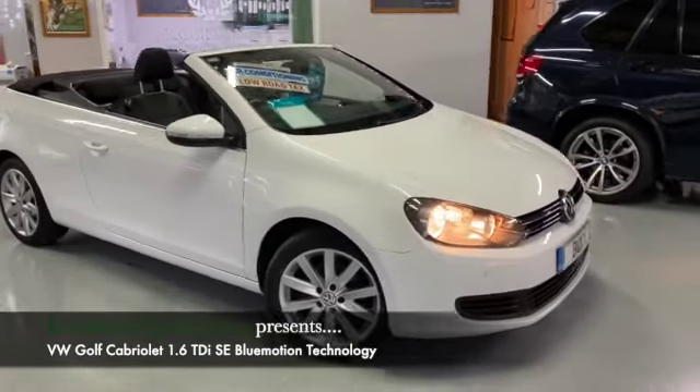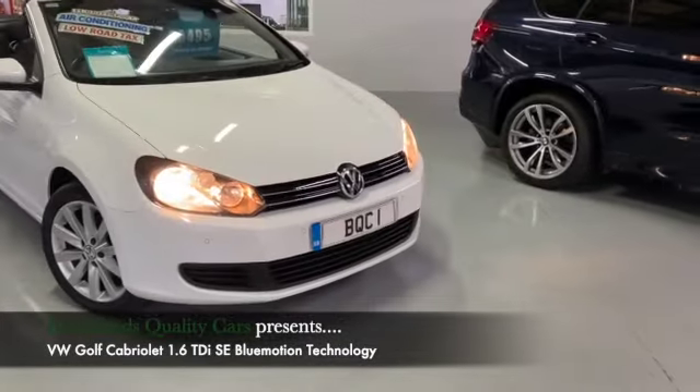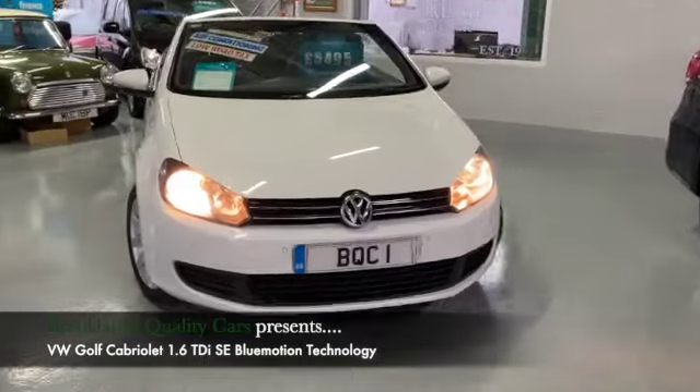Hi, welcome to Brooklyn's Quality Cars. I hope everybody's staying safe. It's raining today so I've decided to do this video in the showroom.